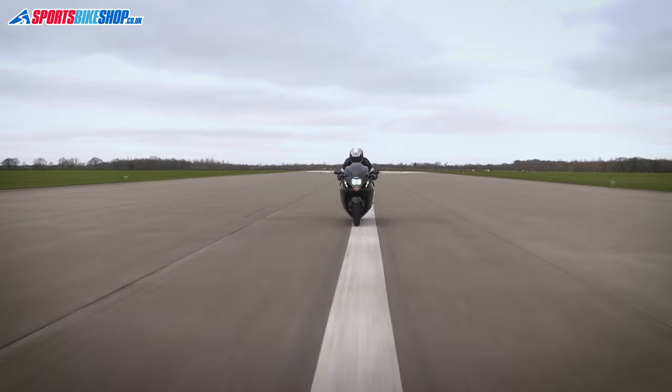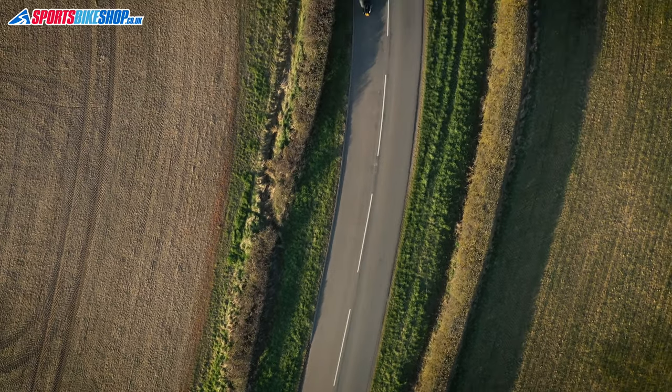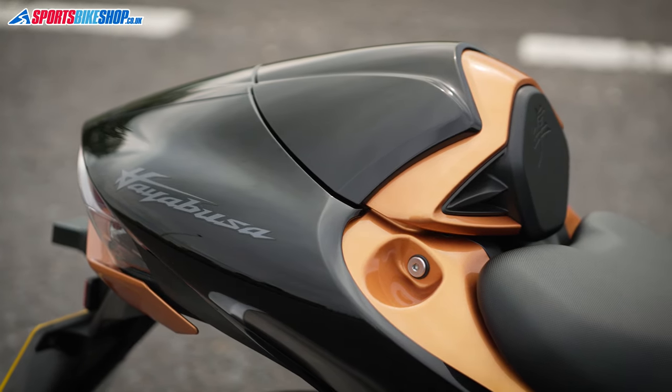Suzuki's Hayabusa is probably one of the most famous motorcycles ever built. Even people who've never heard of motorcycles have probably heard of the Hayabusa. The original Busa arrived just in time to see the end of the last century, and now 21 years into this century, it's back.